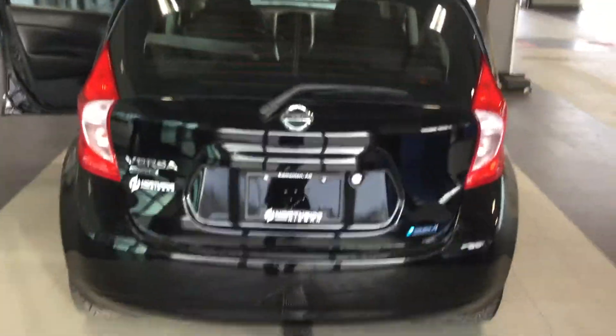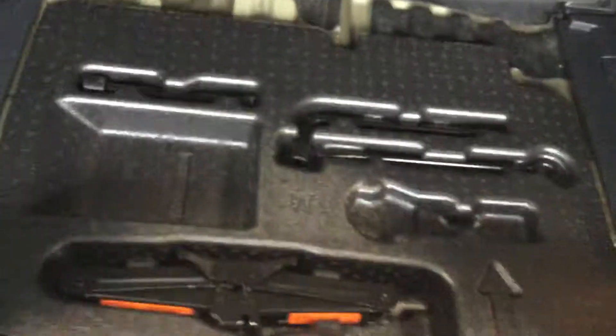Let me show you the back really quick here. This is what the rear of the Versa Note looks like — one click opens this up. Tons of cargo space; you can even put in a cargo liner if need be. Right underneath here is all your jack and tools, absolutely easy to access everything.